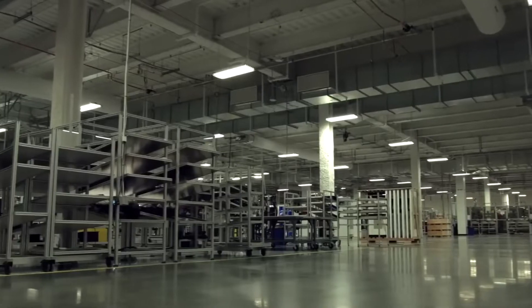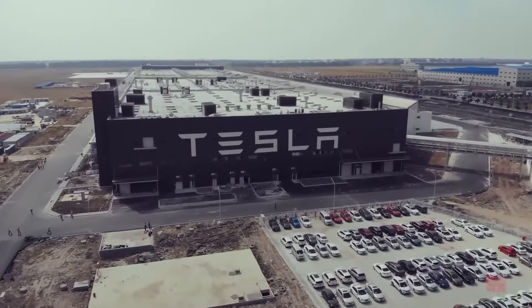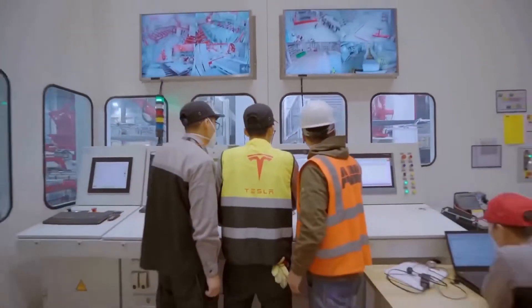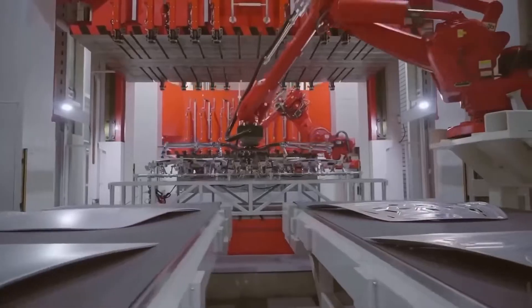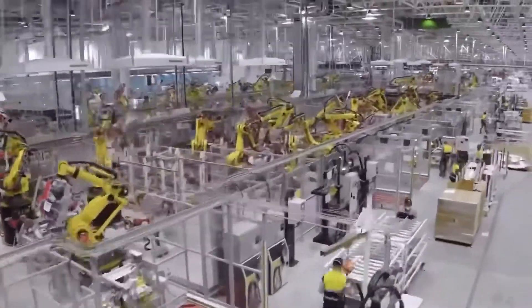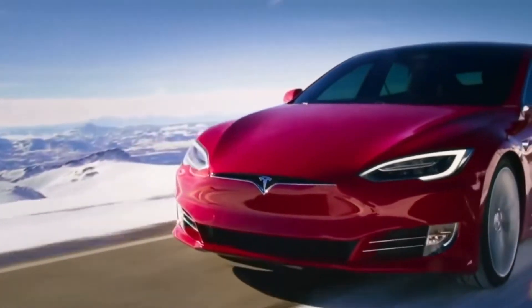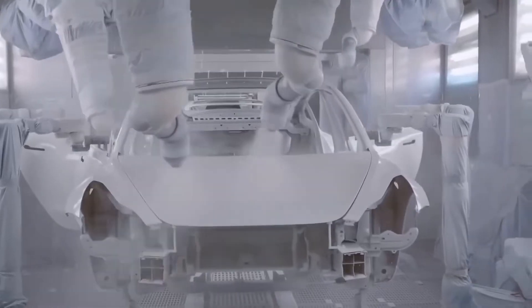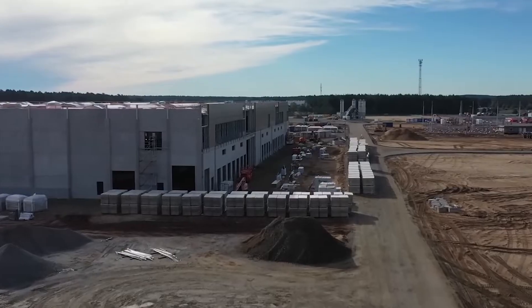Additionally, the factory uses recycled water to reduce water consumption, and waste heat from the production process is captured and reused. The Gigafactory 1 is an example of how sustainable manufacturing practices can be implemented at scale, and the potential benefits this can bring for both the environment and businesses. As the demand for electric vehicles continues to grow and the cost of renewable energy continues to fall, it is likely that we will see more factories like the Gigafactory 1 being built in the near future.